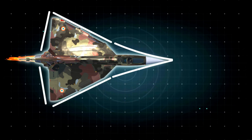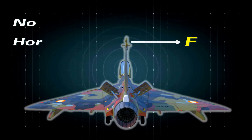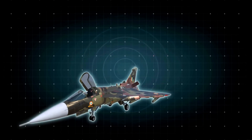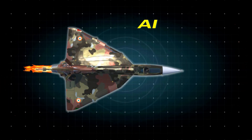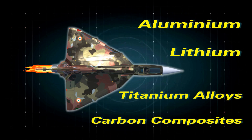Tejas has a delta planform design with shoulder-mounted delta wings. It has a fin but no horizontal tail. The aircraft has a length of 43 feet 4 inches and a height of 14 feet 5 inches. Lightweight materials including aluminum-lithium and titanium alloys and carbon composite materials have been used in its construction.